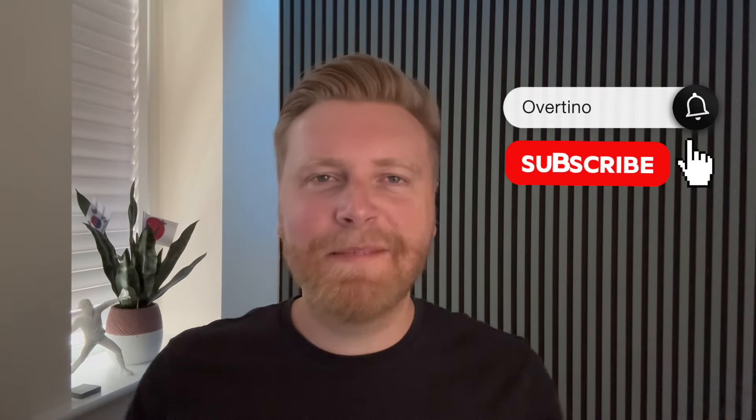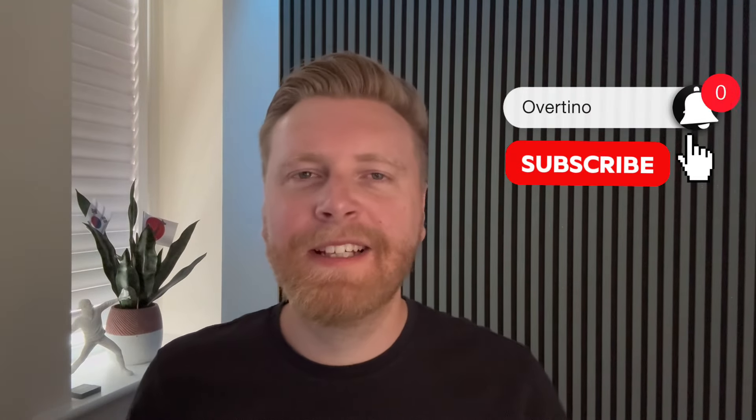Thanks for watching. If you enjoyed it, please leave a like and a comment down below. If you want to keep up with the rest of the series, make sure you subscribe, and you should be able to watch one or two of the videos on the screen. Until then, see you next time.